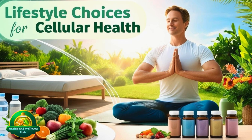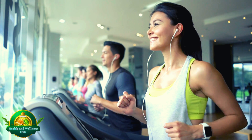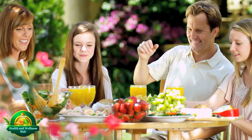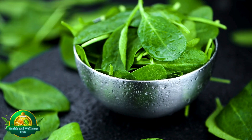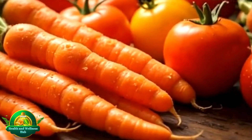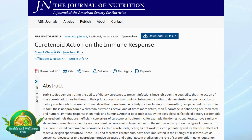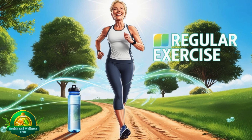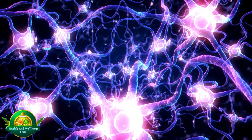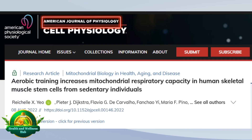Lifestyle choices for cellular health: while advanced technologies are promising, your daily choices significantly impact your cellular health. Consuming foods rich in antioxidants — such as berries, spinach, and nuts — helps protect against oxidative stress. Adding carotenoids from carrots or tomatoes further enhances cellular health, as highlighted in a study published in the Journal of Nutrition. Regular physical activity stimulates mitochondrial repair and promotes growth factors essential for cellular rejuvenation, as highlighted in a study published in the American Journal of Physiology.